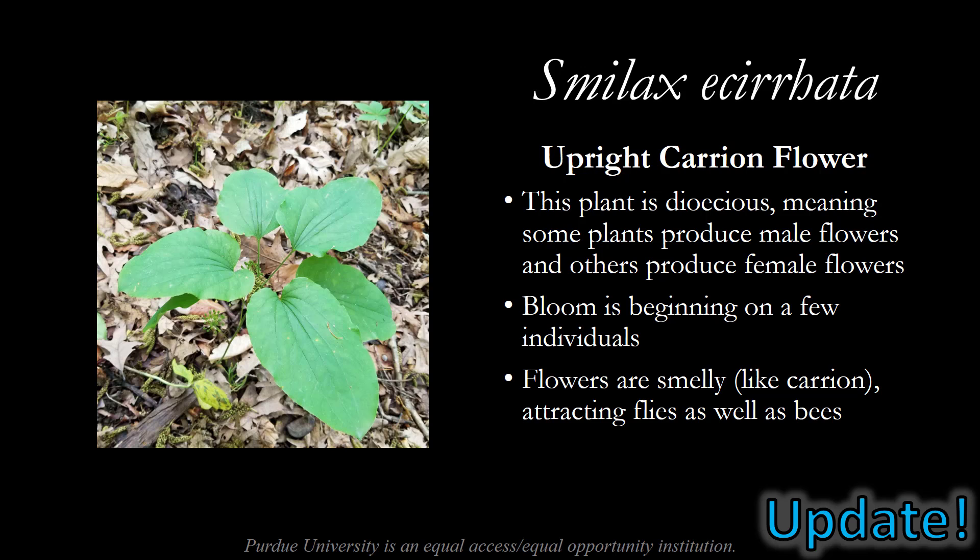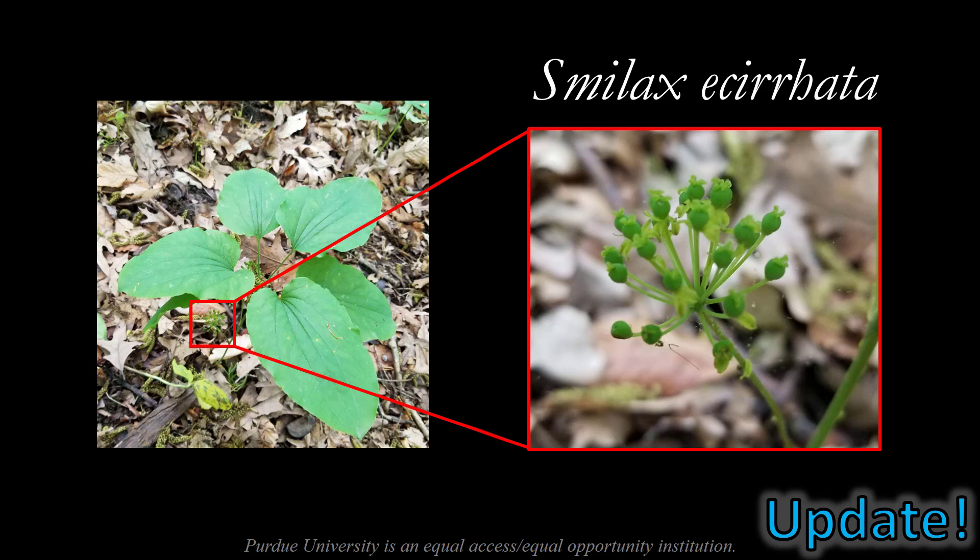Another update on the upright carrion flower. This plant is a dioecious plant, meaning that some plants will produce male flowers and others will produce female flowers. We started seeing some of the flowers on this plant this week, so we'll see if we can sex the plant. The flowers are smelly, like carrion — where it gets its name — so it attracts flies but also bees. Here's a closer look at that flower cluster. These flowers appear to be female, featuring a rotund green ovary and a three-parted style emerging from the top of the ovary. The style is the part of the plant that will receive pollen from the male flowers.